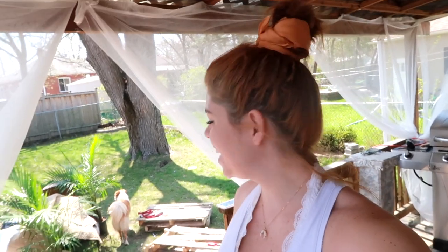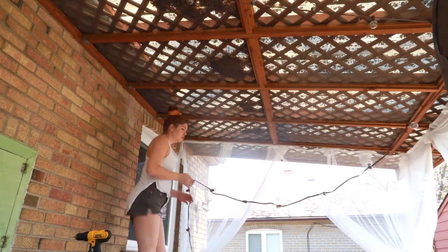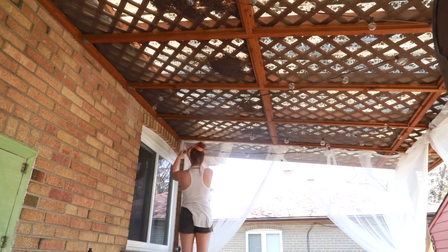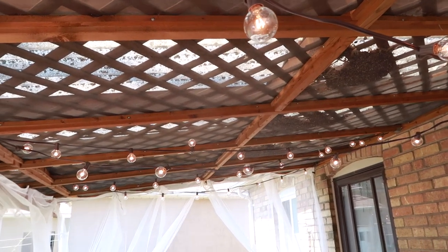Curtains are done and look how cute — it's already made the hugest difference. Next I'm going to do the string lights in basically the same way, with sea hooks, and just string them across the roof here. I'll definitely have to come back and film this at night because then these will look much more impressive, but pretty good so far.